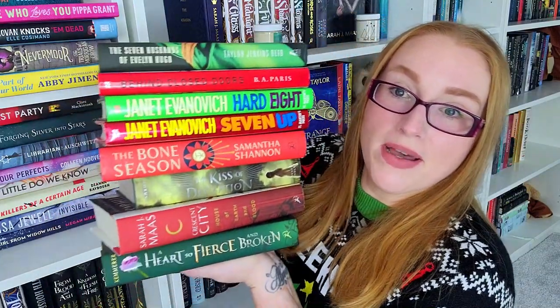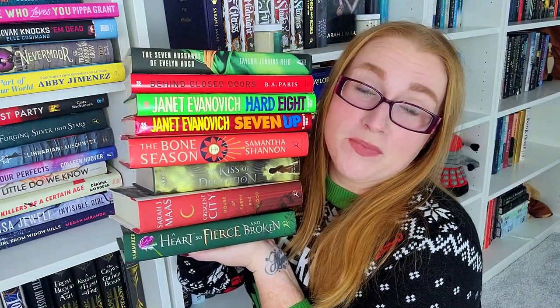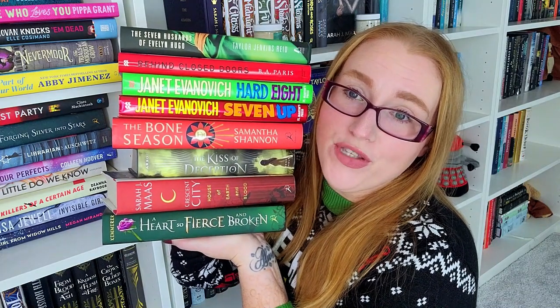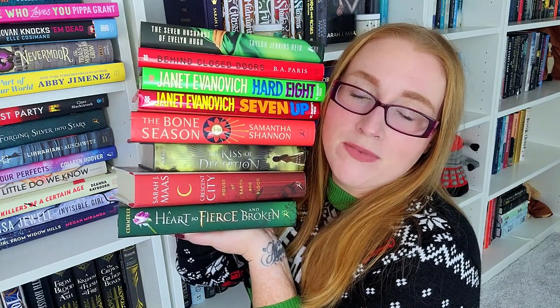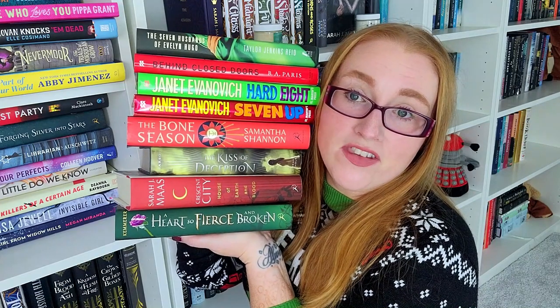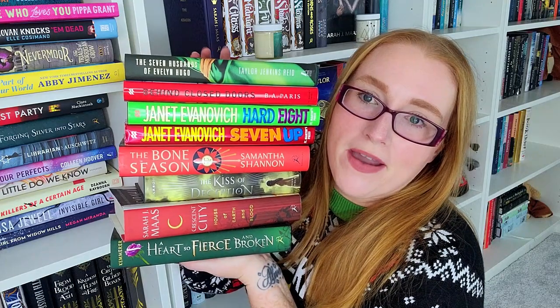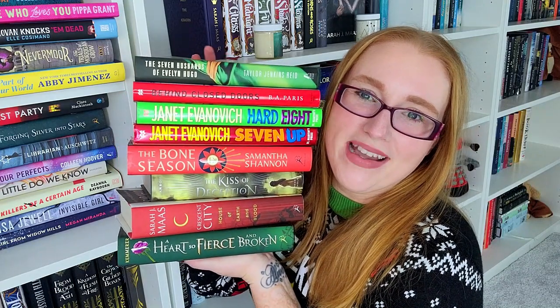Now let me see if I can do one by color. Here is my color stack — I definitely have more red and green books but couldn't hold them all at once. You have A Heart So Fierce and Broken by Brigid Kemmerer, Crescent City by Sarah J. Maas, Kings of Deception by Mary E. Pearson, The Bone Season by Samantha Shannon, Seven Up and Heart 8 by Jenna Ivanovich, Behind Closed Doors by B.A. Paris, and The Seven Husbands of Evelyn Hugo by Taylor Jenkins Reid.